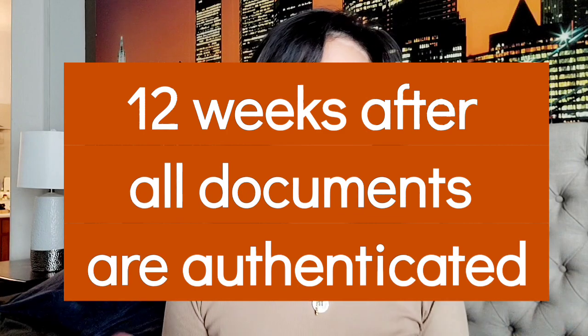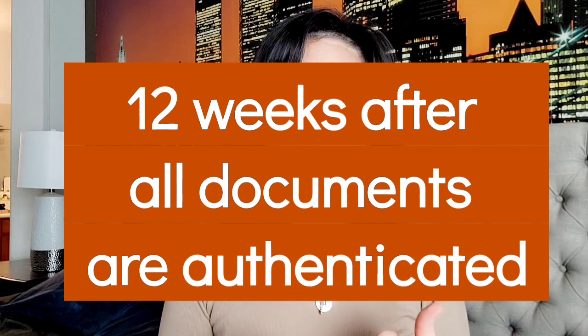As for how long CGFNS takes to process everything, it will take about 12 weeks if there are no issues with your paperwork. Once CGFNS receives your documents, count up to 12 weeks. It may be longer, but that is the timeline listed on their website.